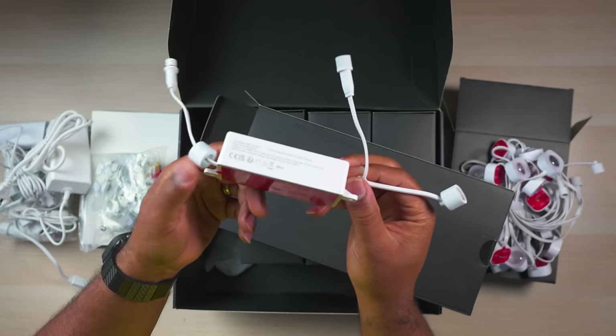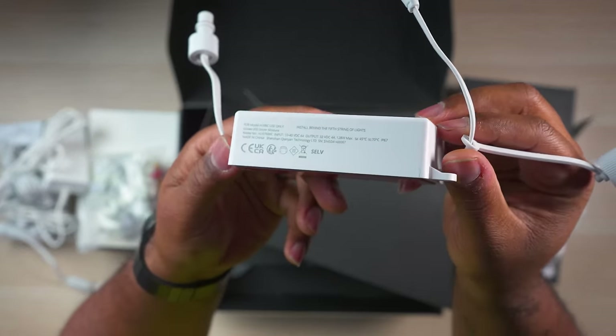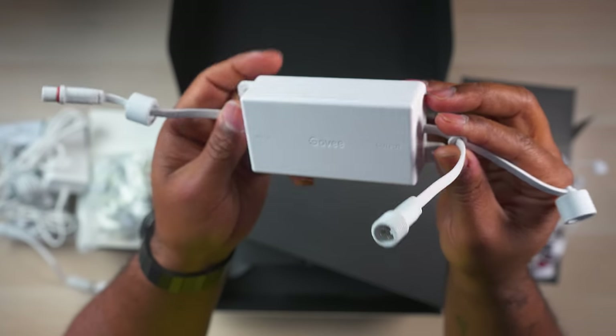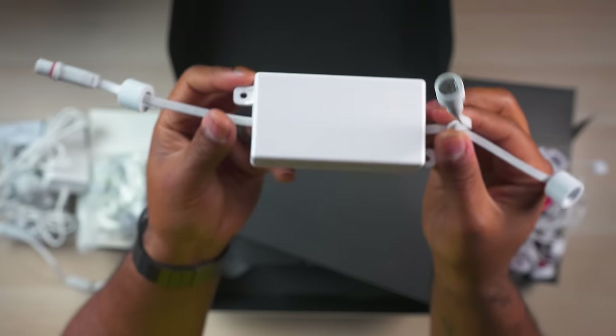And since this is the 200-foot kit, you get something called an LED driver module. This module allows you to install more than 150 feet of lights. You just install this module inline after your fifth light segment and then you can install the rest of the segments up to 200 feet.